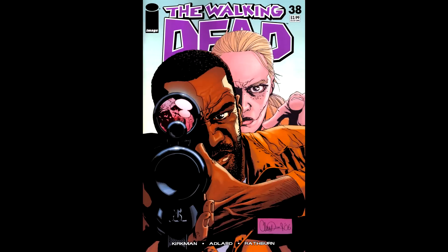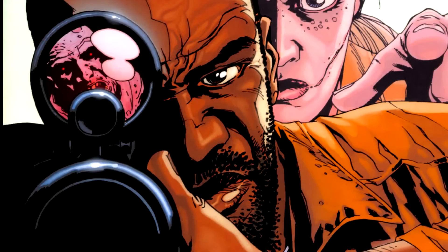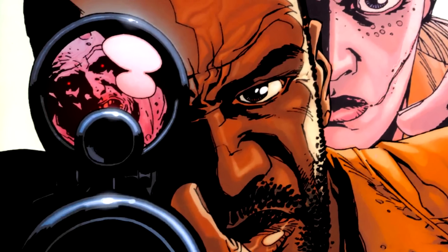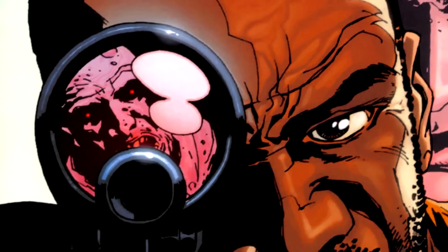Number 38 is another nice trick. It takes a scene that does happen in the comic, but gives it a more serious look, as if they are being attacked — but it is really just shooting practice. And like the show, Tyrese can't shoot for shit. Do you see it? More reflection images.